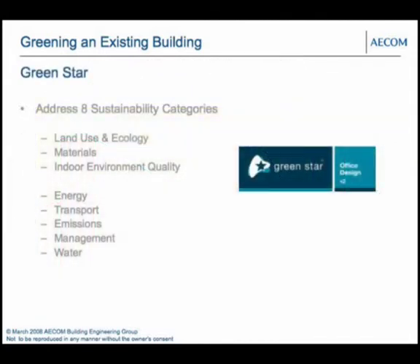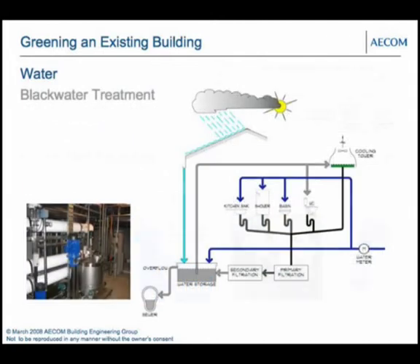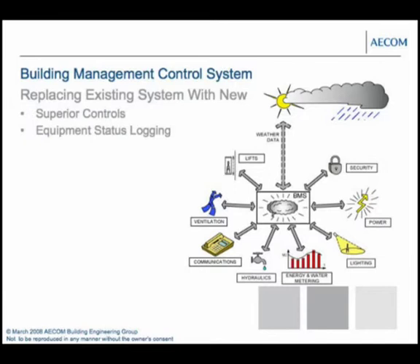Other Green Star strategies were also incorporated: transport initiatives including bike racks; water-efficient fittings with low-flow urinals and tapware; and a blackwater treatment plant proposed for the basement to reuse black water for cooling towers and toilet flushing, reducing water consumption by about 50 kilolitres per day — approximately 12.5 megalitres per year. On the management side, extensive monitoring was provided to track exactly where energy is being used within the building, and the building management system was replaced.